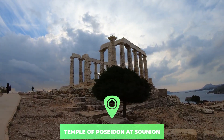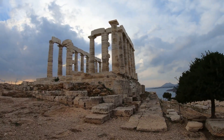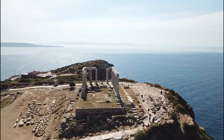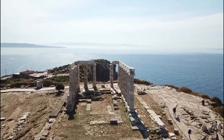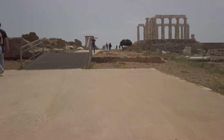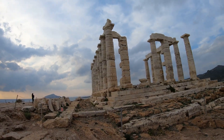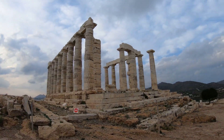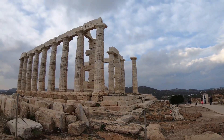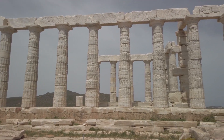Number nine: the Temple of Poseidon at Sounion. Located at the southernmost tip of the Attica Peninsula in Greece, the Temple of Poseidon at Sounion is surrounded on three sides by the sea. It was constructed around 440 BC over the ruins of a temple dating from the Archaic period. Only some columns of the Temple of Poseidon stand today. Still intact, it would have closely resembled the Temple of Hephaestus beneath the Acropolis, which the same architect may have designed.